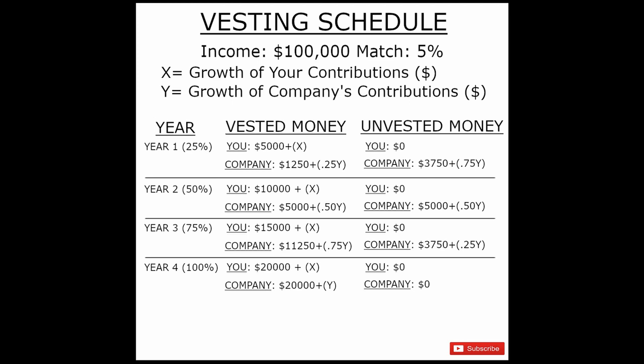The vesting schedule for this company is 25% each year. That means after year 1 you'll be 25% vested, year 2 you'll be 50%, year 3 you'll be 75%, and year 4 you'll be 100% vested. As you can see in the far right column — the unvested money — you will owe no money under the unvested column for any of your own contributions. Whatever money you put into the fund is your money, and you have that immediately without waiting for it to be vested.